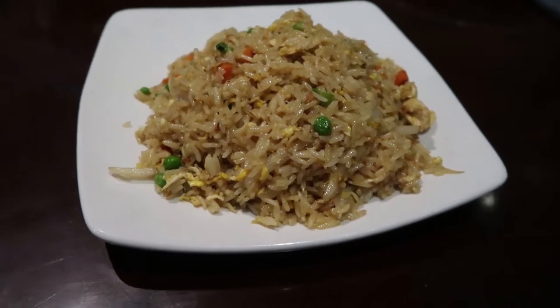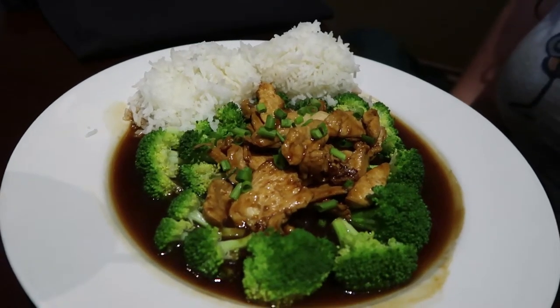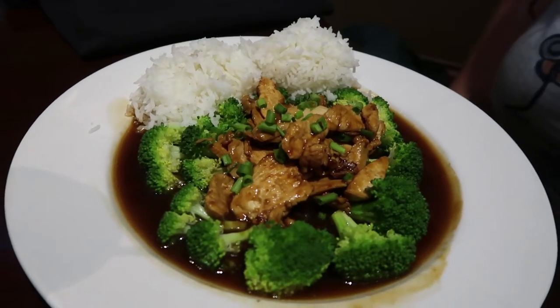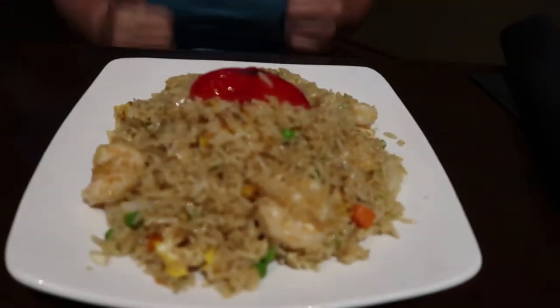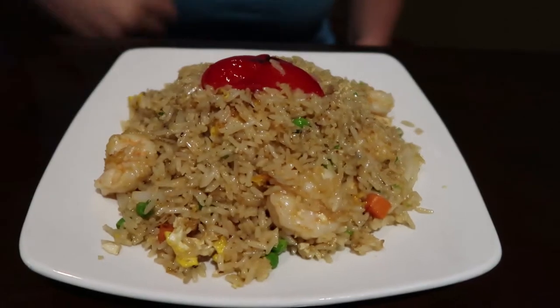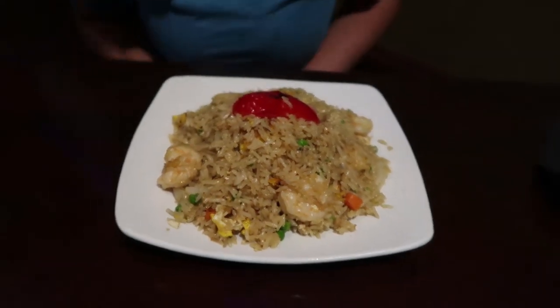Our food is here. There's my fried rice with chicken and Heather's garlic delight — if you like broccoli, that looks really good. I'm not much for broccoli so I'll pass on that. And here's Casey — she got the exact same thing as me except she got shrimp with hers. I got that thing on top — I don't know what that is.